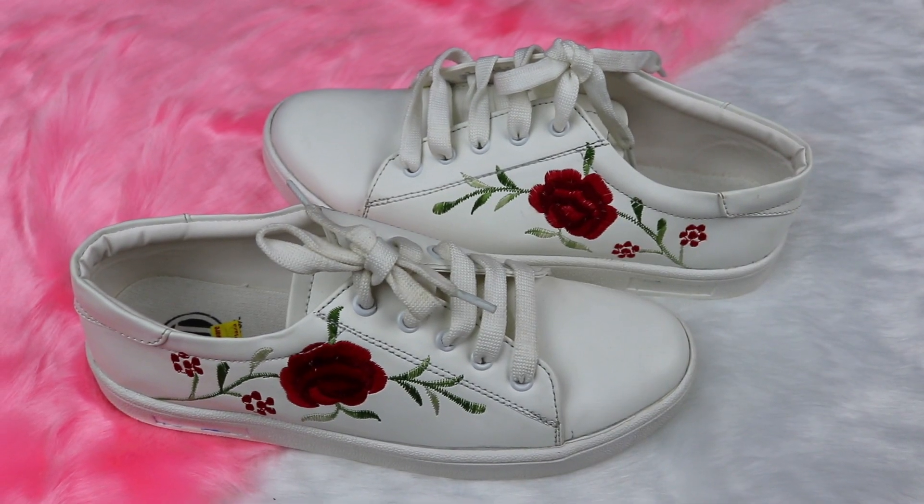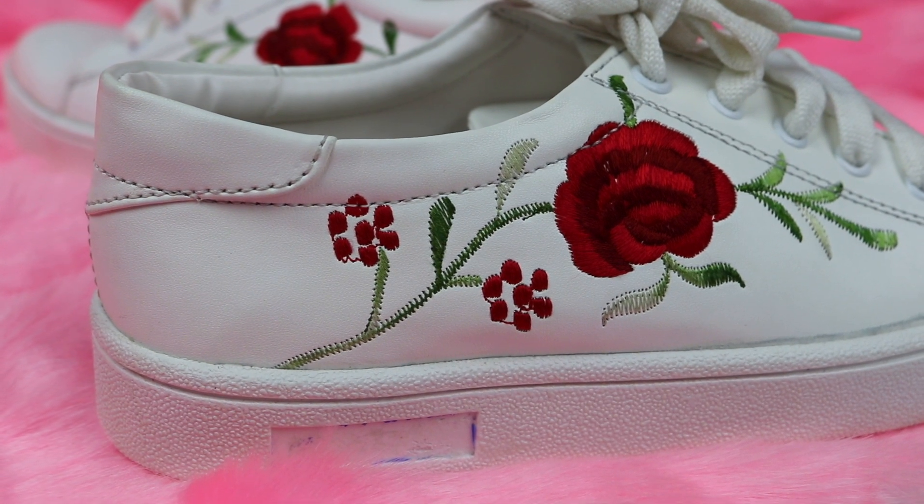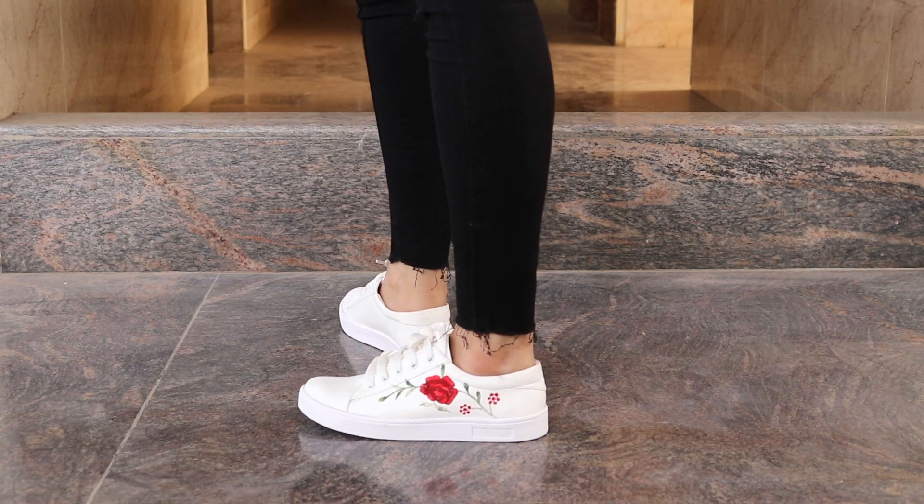White sneakers are so much in trend, and these sneakers had beautiful embroidery detailing. They look super trendy.